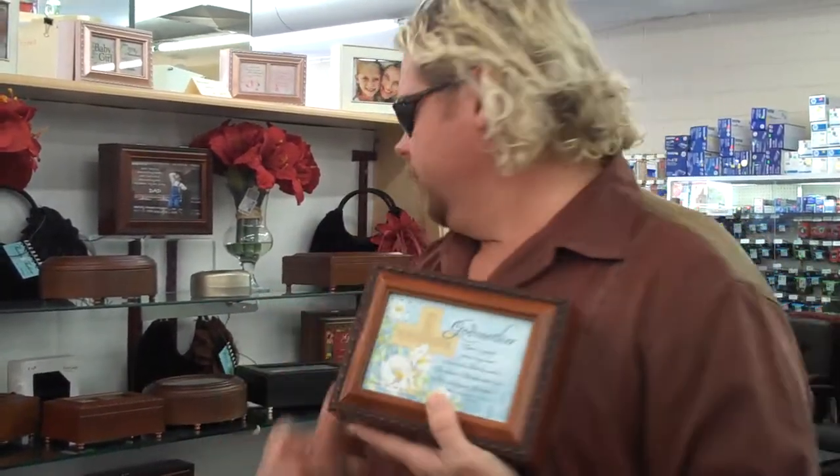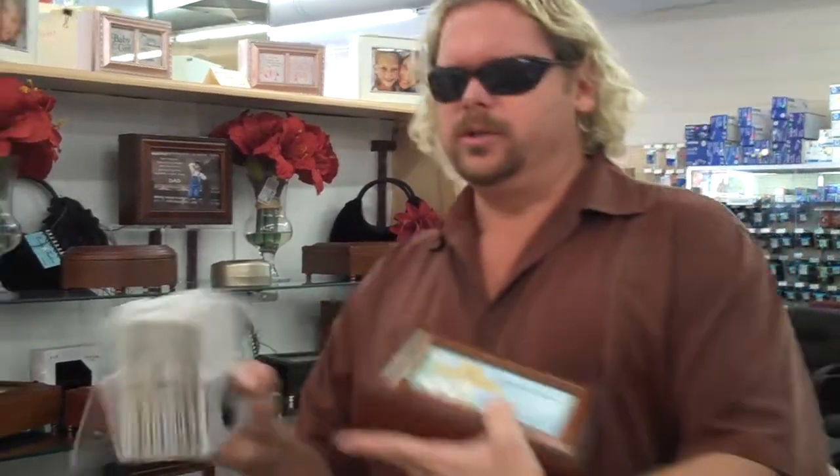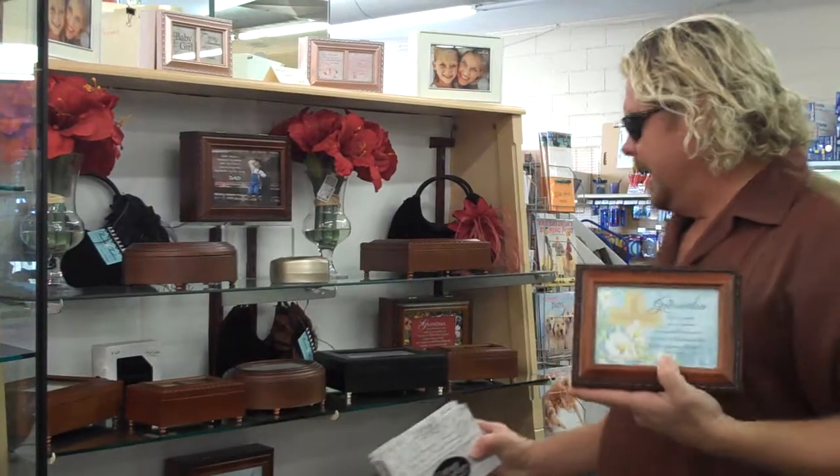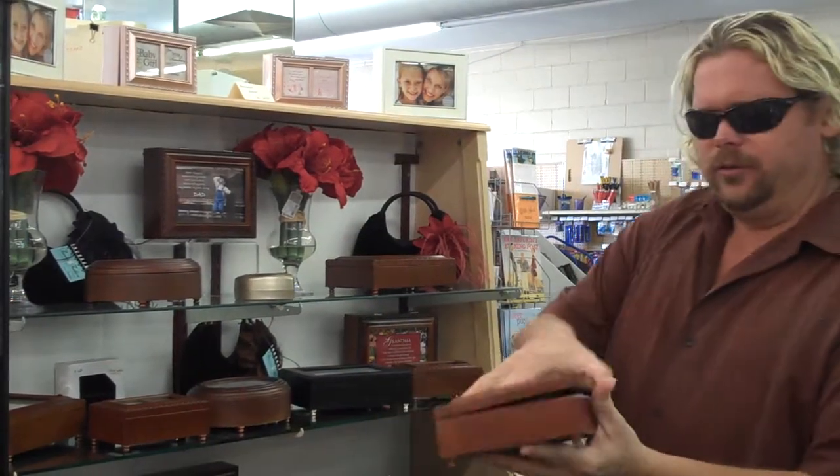You can pop this out. You can put in your very own photograph, or we've got a whole bunch of other ones to choose from. This is 4x6, so many of your 4x6 photographs will work. The kids can draw a picture for mom or for grandma. They all play different songs.